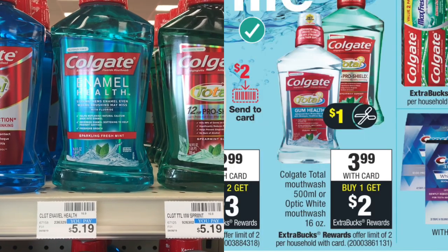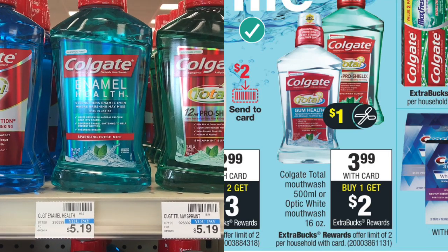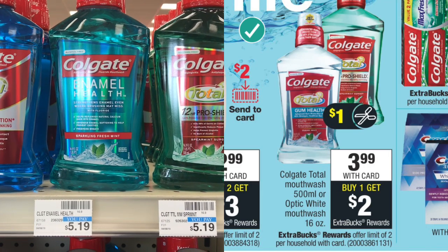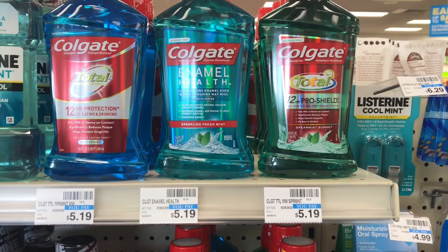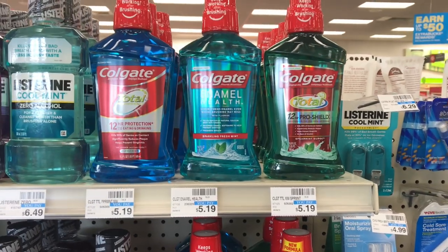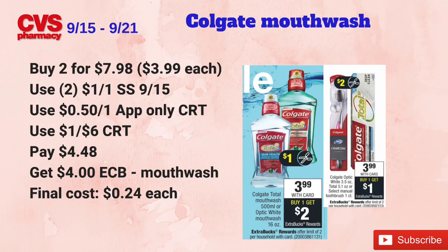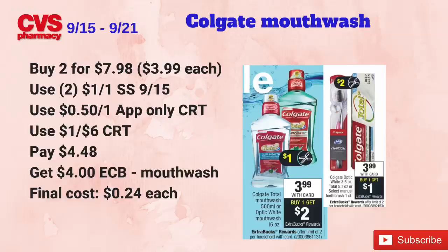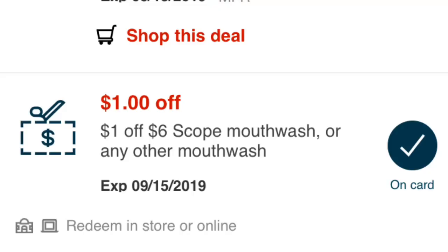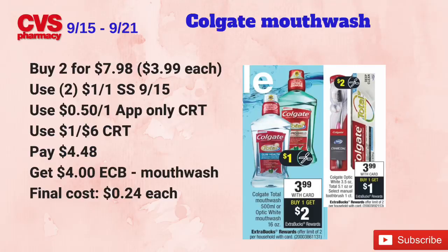Colgate Total or Optic White mouthwash is on sale for $3.99. When you buy one, you get $2 back in ECBs — limit of two. I'm picking up two Colgate mouthwashes totaling $7.98. I'll use two $1 off one coupons from SmartSource 9/15, plus a 50-cent app-only CRT and a $1 off six mouthwash CRT. I'll pay $4.48 at the register and get back $4 in ECBs — two dollars for each one.